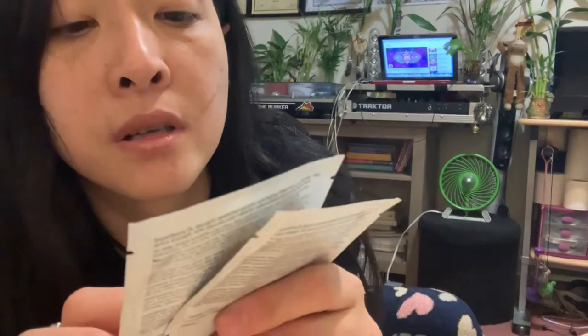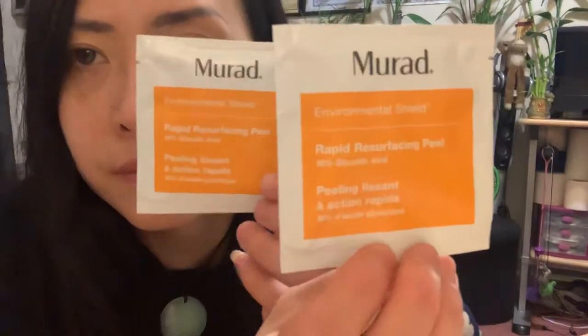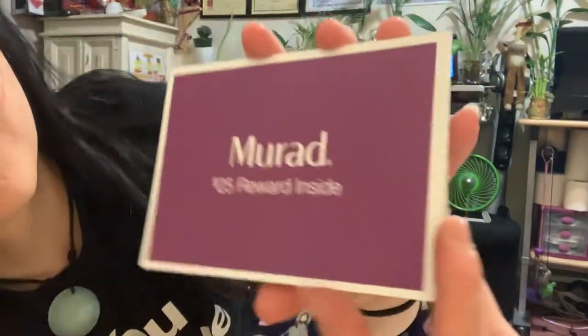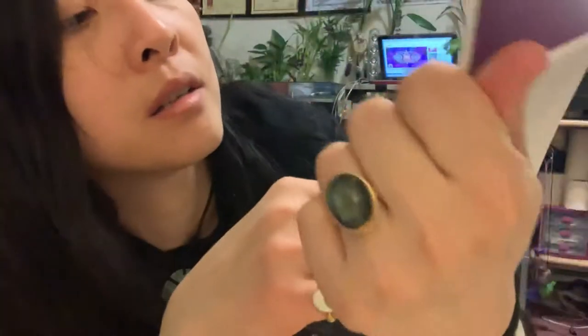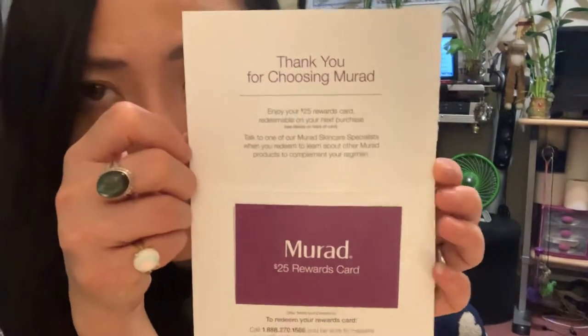There's also a bonus: the rapid resurfacing peel with glycolic acid. It's kind of like an organic peel with Vitamin C, though the portion is very small since it's a bonus. It also comes with a Mirror $25 reward, so for my next purchase I can get a $25 discount.